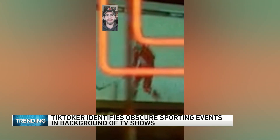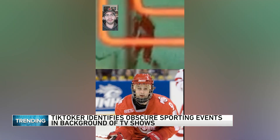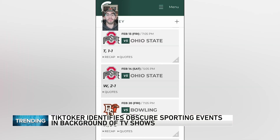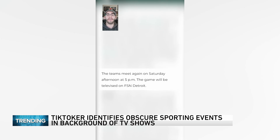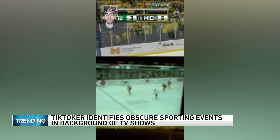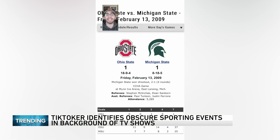But who were they playing? Well, if you look right here, it sure looks like these jerseys belong to the Ohio State Buckeyes. So that means it's one of these two games between Ohio State and Michigan State. And I know that it isn't the Saturday game because this says that it was broadcast on Fox Sports Detroit, and their scoreboard on TV looked very different than the one that's on the show. So that means the game playing in the bar in Daredevil was this one that happened on February 13th, 2009, that Michigan State won in a shootout.